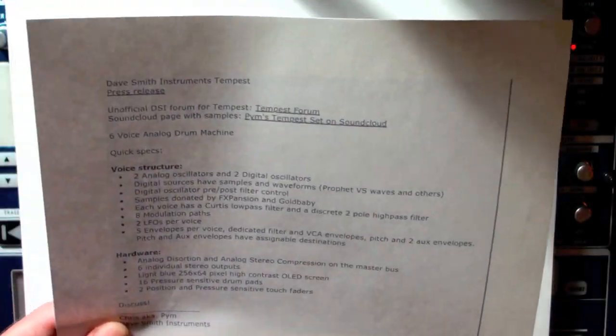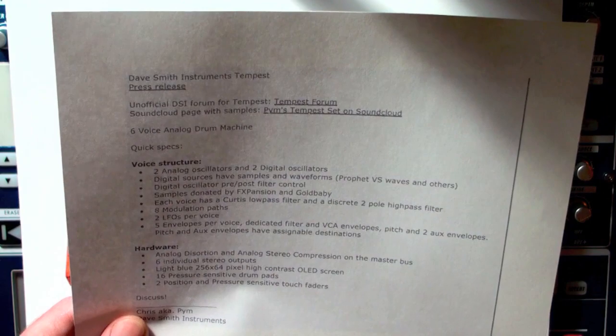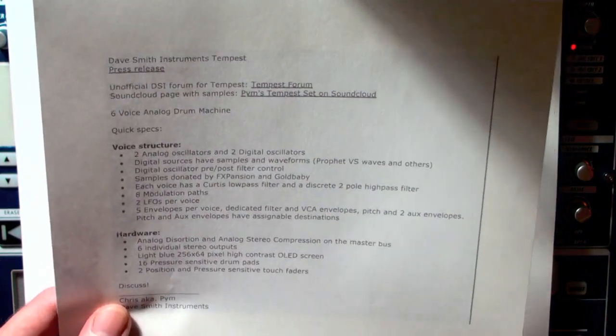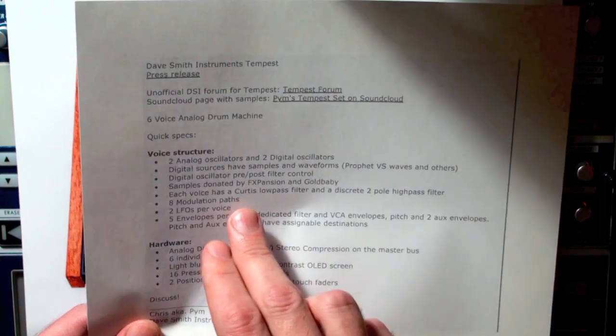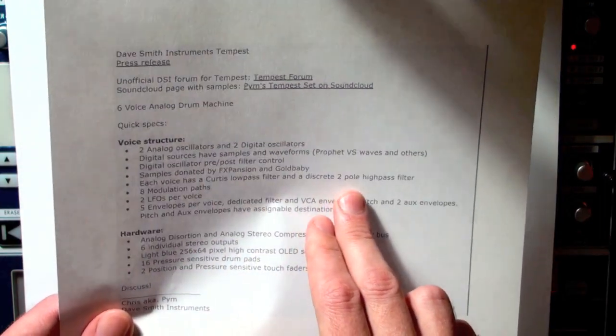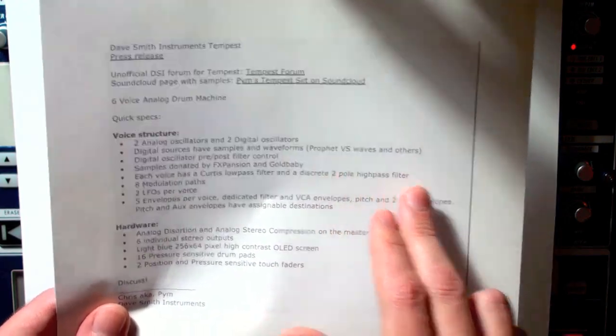It's quite amazing to have even one voice of that, but here we have six — that is amazing. Each voice has a real analog Curtis low-pass filter and a discrete two-pole high-pass filter. You get the amazing, rich, adjustable, transformable tones of a true drum synthesizer, as well as sampled realism for simulating acoustic drums by using the digital oscillators.